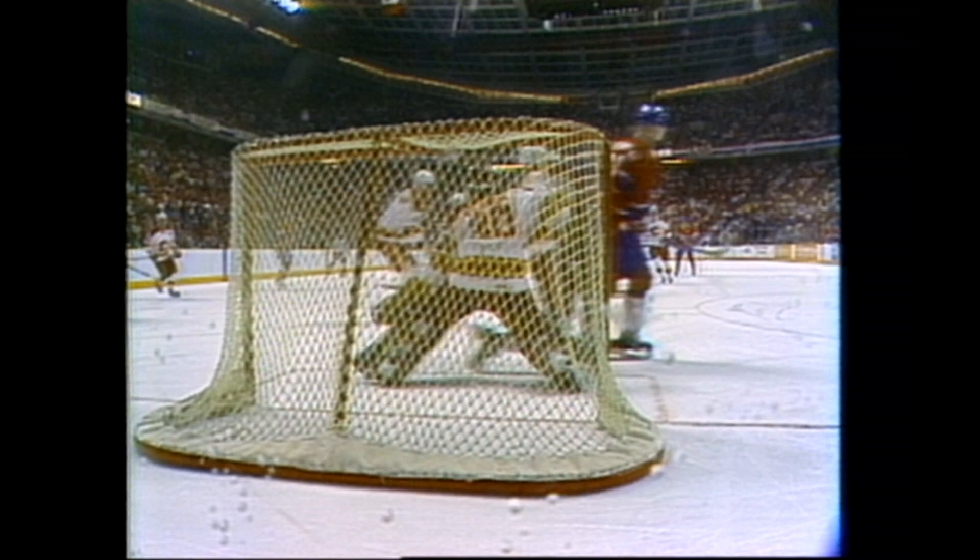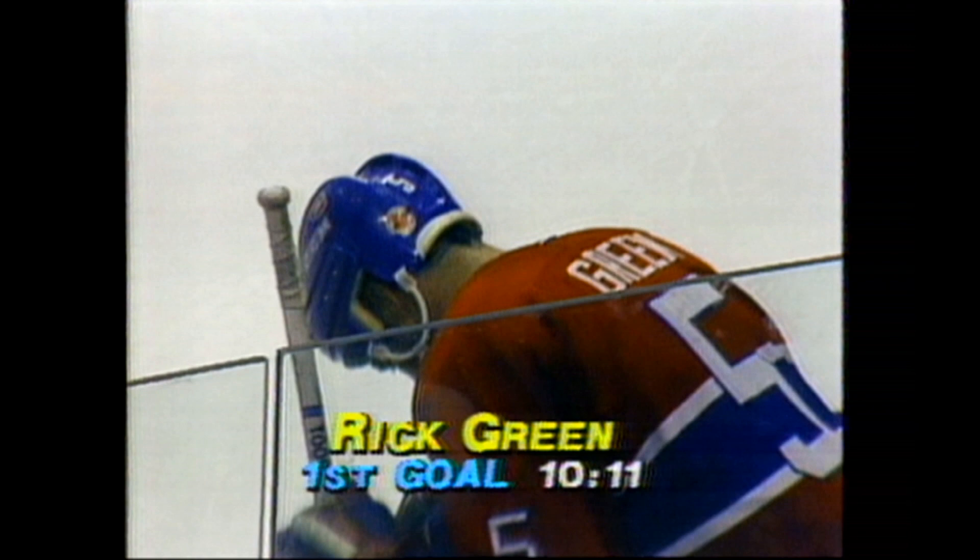Look at the traffic! Right in front, Vernon doesn't see it. Green times it perfectly. And what a big, big goal for Montreal — Green's first. None may loom bigger in the career of Rick Green than the one he has just scored.